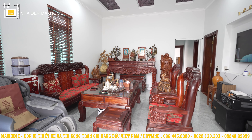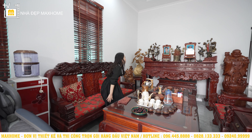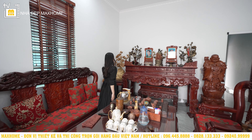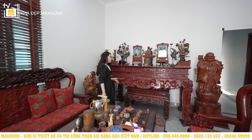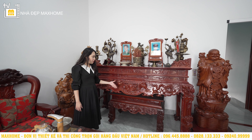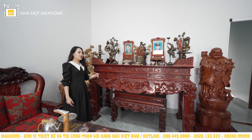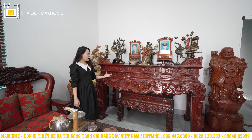Phòng khách kết nối và liên thông cùng phòng thờ. Khu vực phòng thờ có ban thờ được làm hoàn toàn bằng gỗ tự nhiên, có đục liễu khoảng các hoa văn. Hình rồng vô cùng lớn làm cho không gian phòng thờ trở nên trang trọng hơn và đúng với phong cách của người Việt.